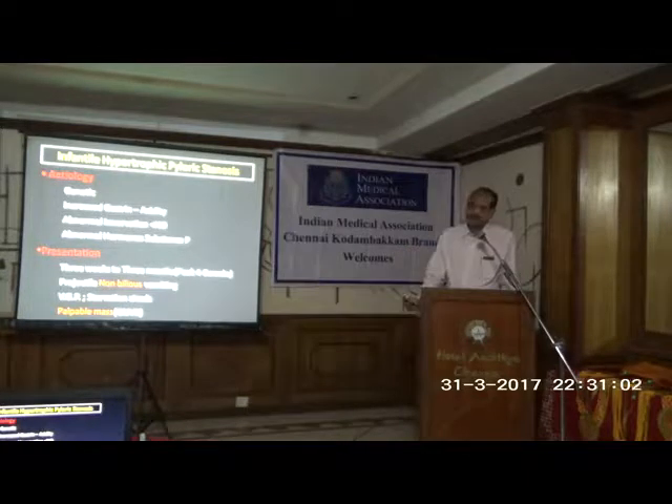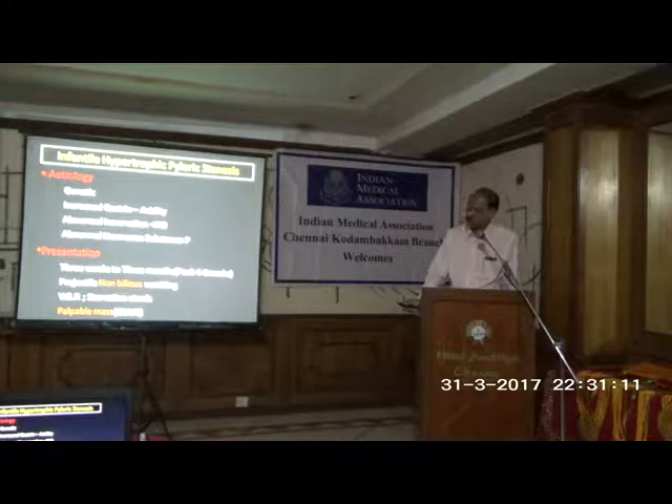Hormonally, there is increased gastrin, so acidity is more and the pyloric muscle becomes weakened. Certain hormones like nitric oxide, which is the endothelium-relaxing factor, are decreased. And substance P, which causes spasm, is increased.